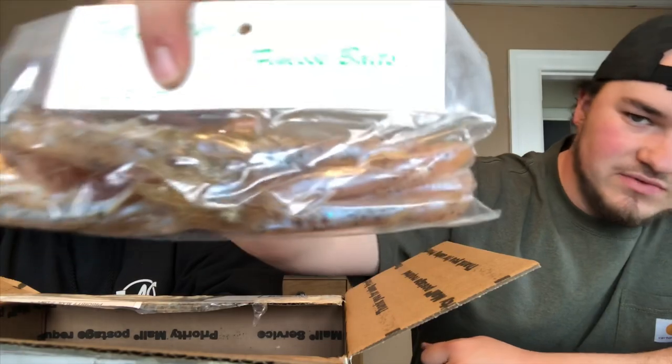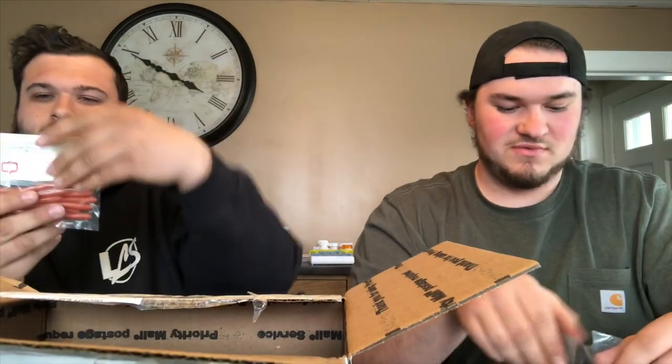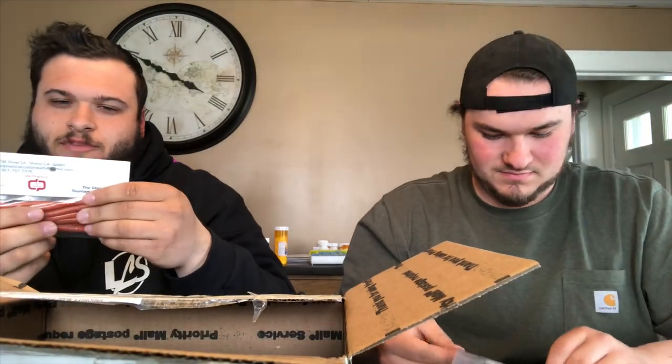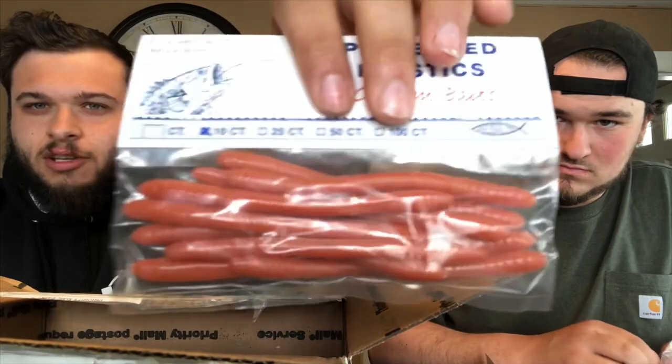Finesse baits — just another weird color to them. I'll pull another one out to let you guys see. We don't want to be too boring here.